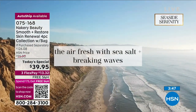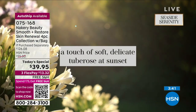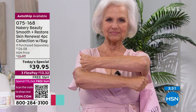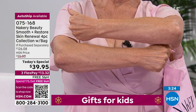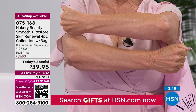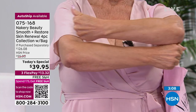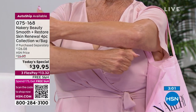Seaside Serenity is sea salt with crushed sage — calming, relaxing, great for someone who wants to de-stress. Look at Patsy — this is a breakthrough in body care. You can't address aging, thin, fragile skin with a basic lotion that just hydrates with almond or argan oil. This goes to a whole new level. So many ladies write in about the upper arm — Patsy's upper arm shows the tone improvement beautifully.